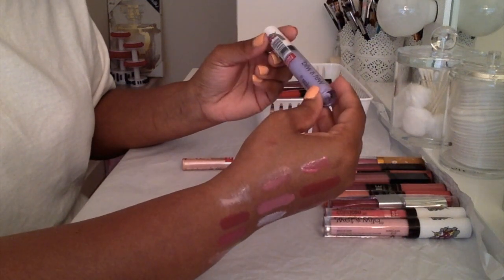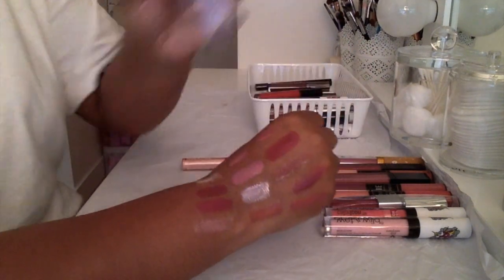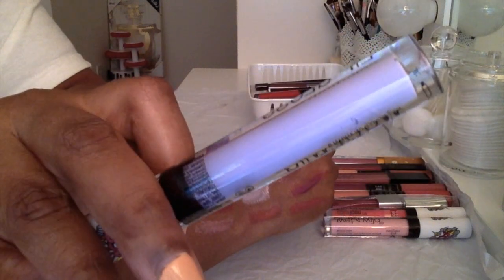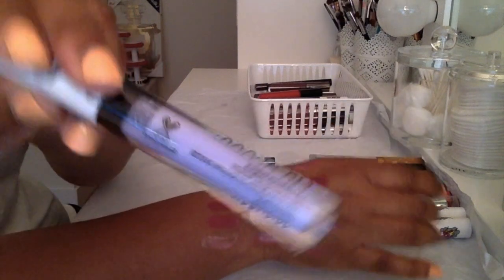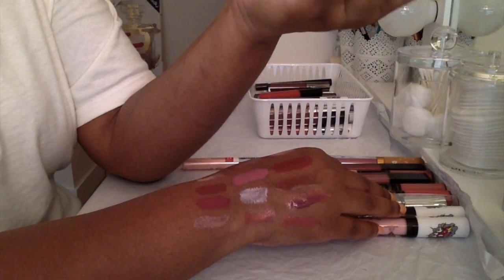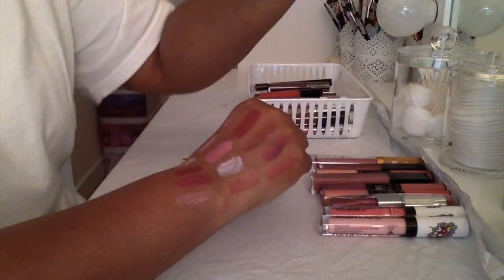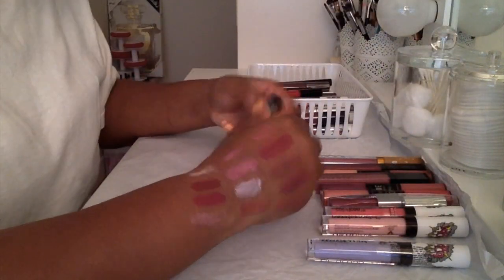Then this Wet n Wild Color Icon Lip Gloss in the color 'Lilac Theater' — I'm not even gonna open and swatch it because it's brand new. It's a very lilac, light purple or lavender color. Somebody might get some use of this since it's not even a year old. I'll definitely give this one away — I don't want it for myself.